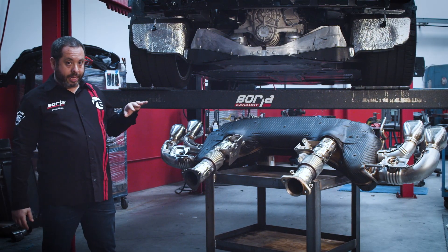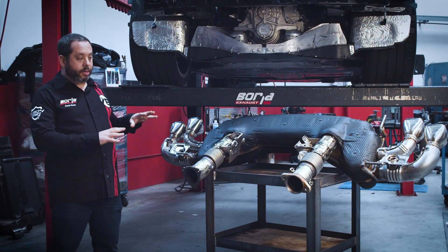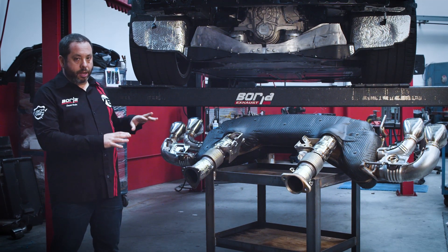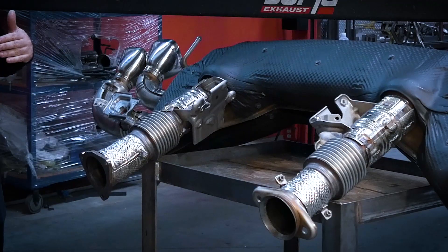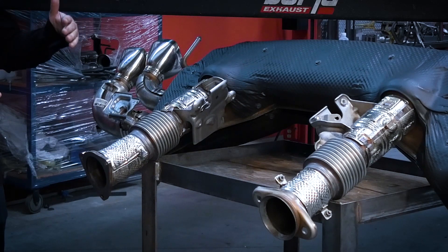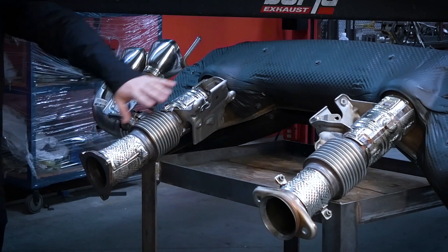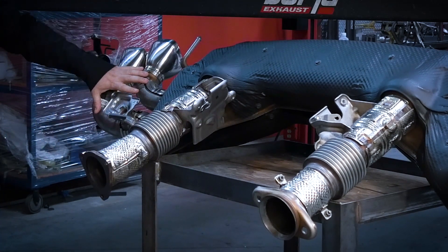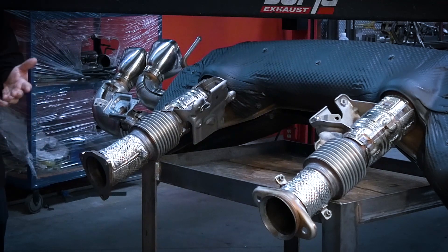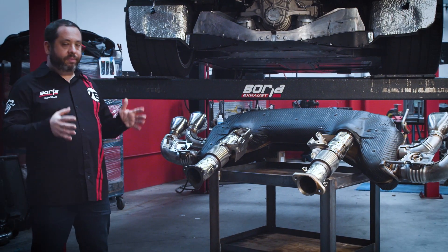I thought you guys might find it interesting to take a look at what the stock exhaust looks like, and it gives me an opportunity to talk about some specific things going on with this exhaust system. We did turn it around for this shot — it would normally be facing the other way when we put it on the vehicle. One of the first things you're going to notice is all this heat shielding. This is a heat shield, this is a heat shield, these are heat shields. You could pretty much say the entire exhaust system from the factory is shielded. Heat is definitely a big deal, and GM went to great lengths to deal with all the heat coming from this exhaust system.